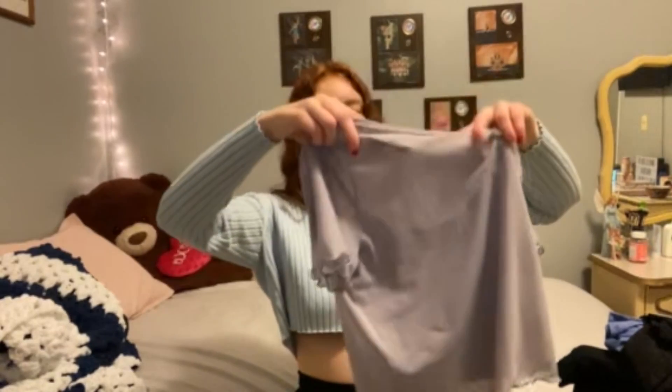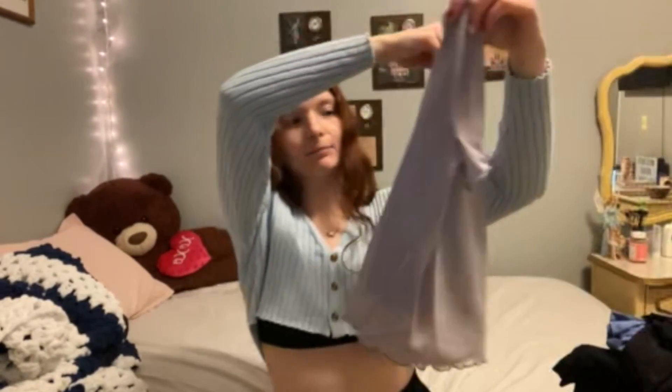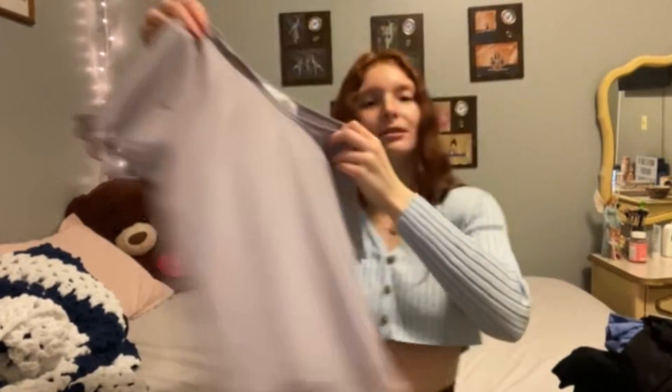Everything else I got is clothes and a pair of shoes. Starting off, I got this purple shirt from Hollister. It comes with a belt and a pink top. It's cute.